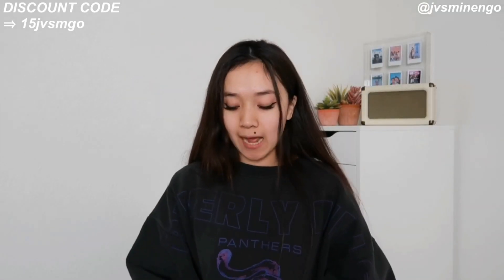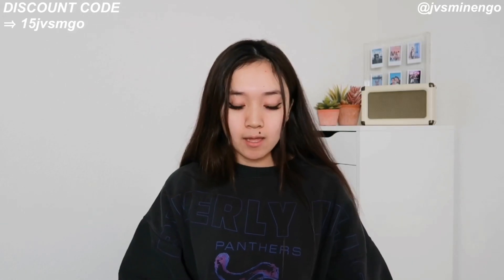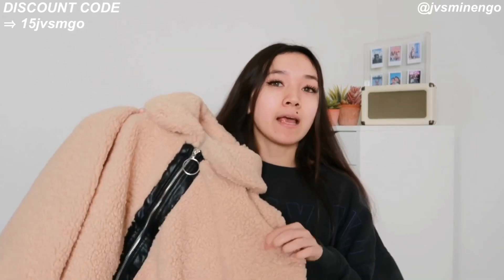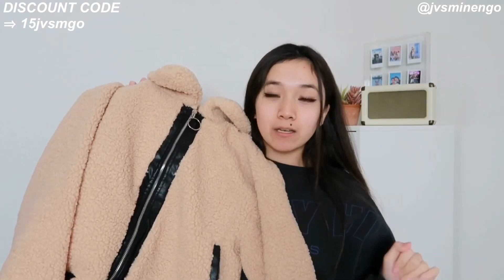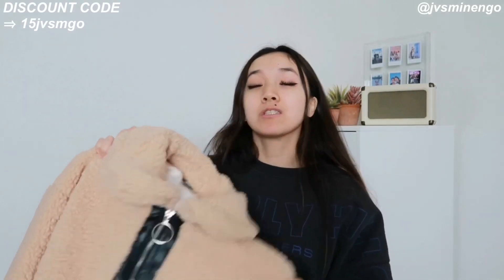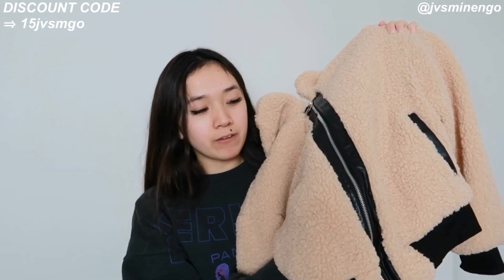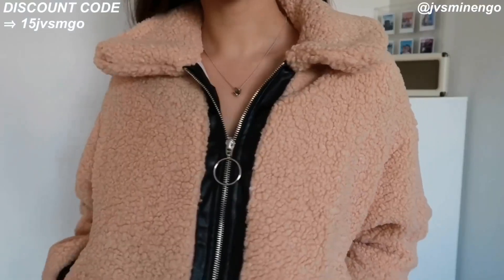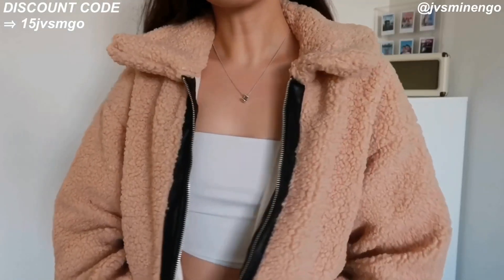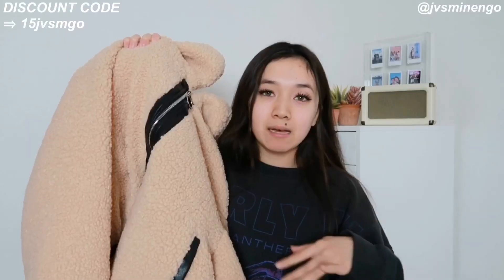Then we have another Sherpa jacket — a bit different from the others. It's a really nice light-washed Sherpa jacket but with black leather detailing. I feel like the contrast looks so cool. At first I thought I wasn't going to like it, but I actually really like how it fits and how it looks on. The black and tan contrast is just so cool. It's also really comfy with an amazing fit — I definitely recommend it if you want to spice up your fall-winter wardrobe.